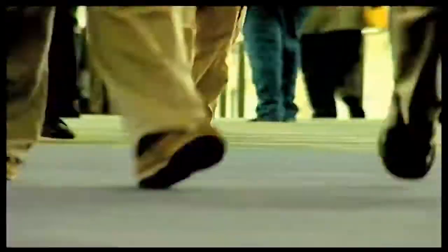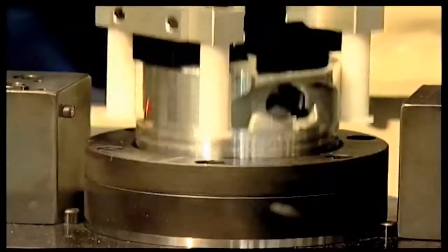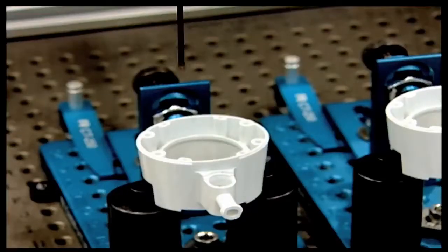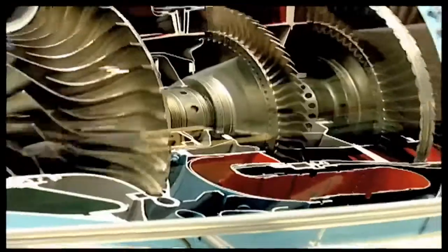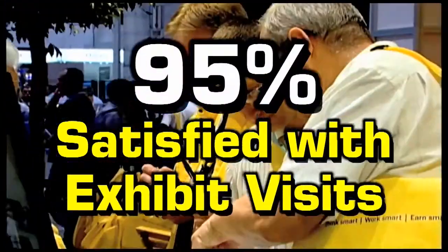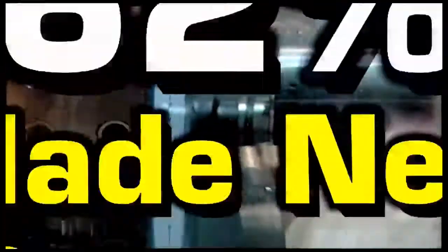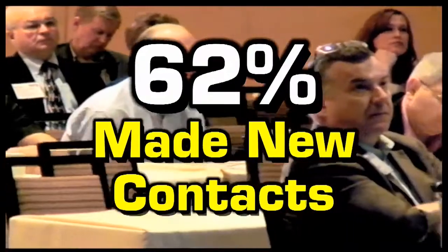At IMTS 2012, attendees find ways to cut costs and generate more work. They know that to survive and succeed, they must keep up with technology to stay ahead of their competitors. Show after show, attendees tell us they get the answers they need. They see new technologies demonstrated and they hear from world leading industry experts.